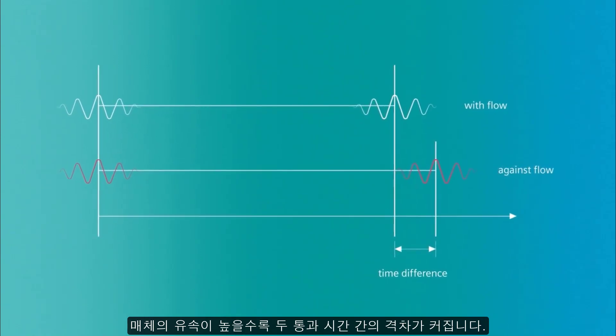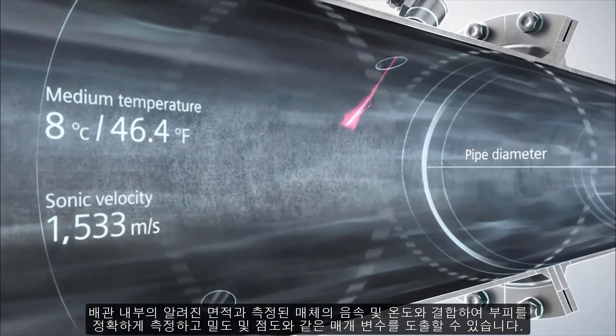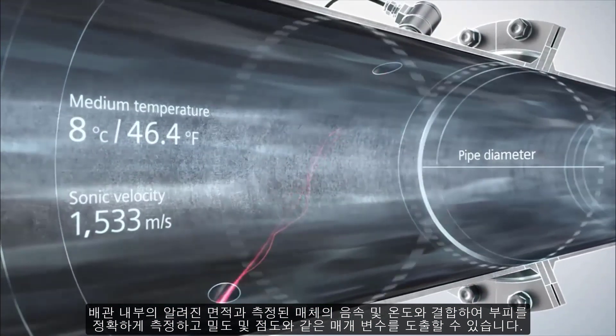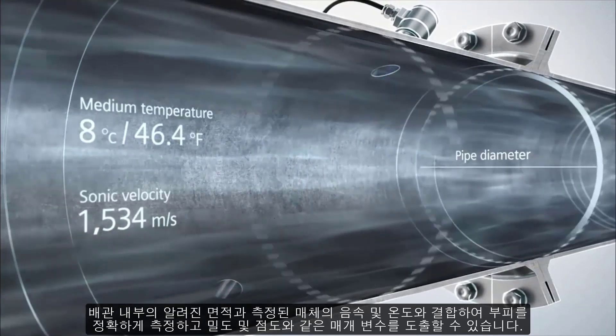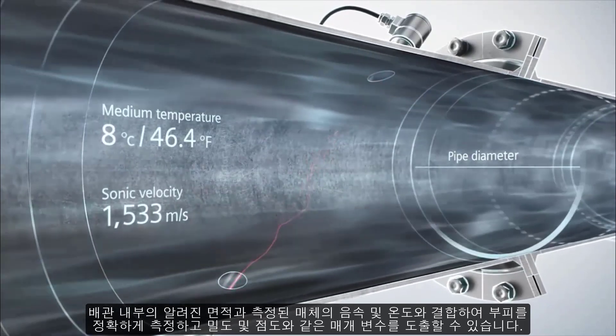The higher the flow velocity of the medium, the greater the difference between the two transit times. Combined with the known area inside the pipe and the measured sonic velocity and temperature of the media, it is possible to accurately measure the volume and also to derive parameters like density and viscosity.